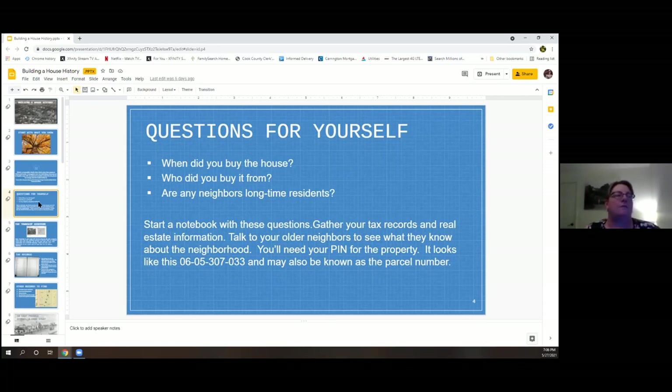Some questions to start asking yourself: when did you buy the house? Who did you buy it from? Are there any neighbors that are longtime residents? I'm a digital person, but I always say start analog with this — start a notebook with these questions. Gather your tax records and real estate information. When you talk to your neighbors, see what they know about the neighborhood. There might be a lot more history than you'd expect.